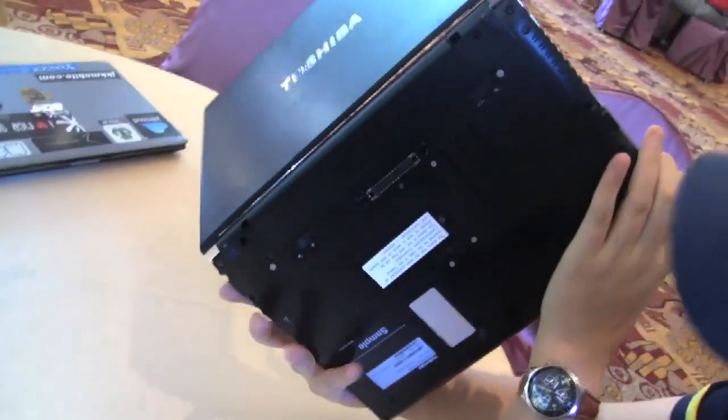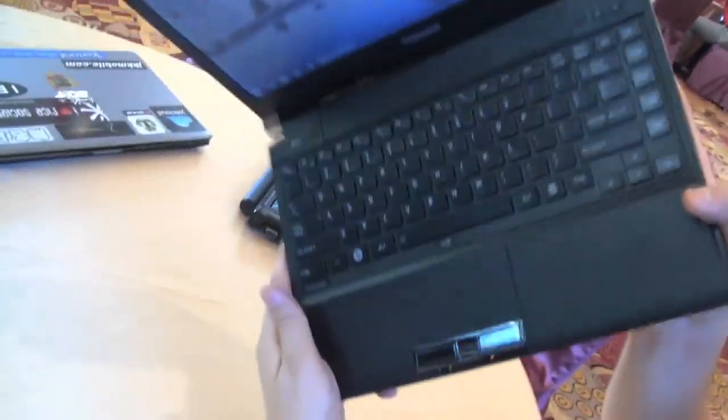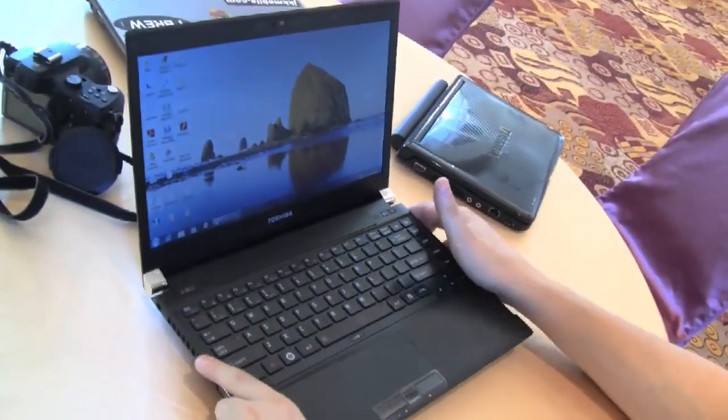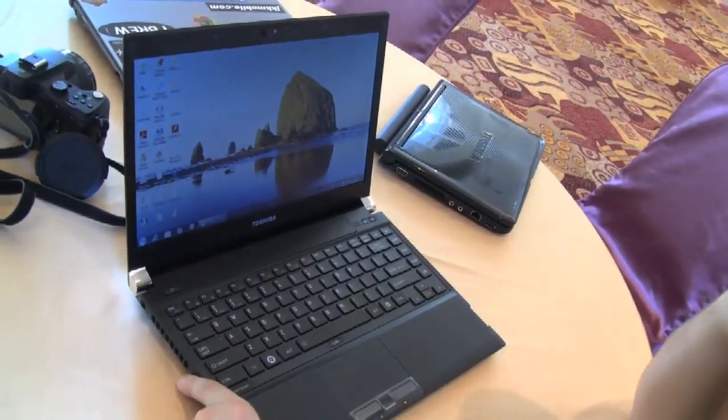I'm wondering if they even have something where you can exchange the optical drive. You'll see that, or we can look it up on the Toshiba website.